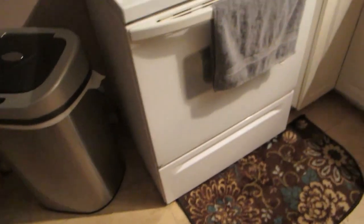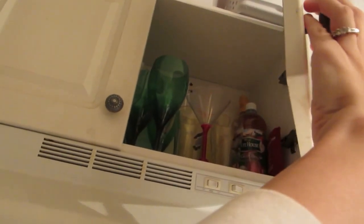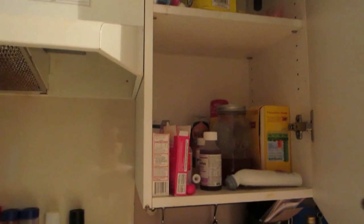This is our nothing special oven. These are just some spices and stuff. Little recipe stuff. And we usually have like some wine and stuff up there. Medicine cabinet pretty much. Tea of course.